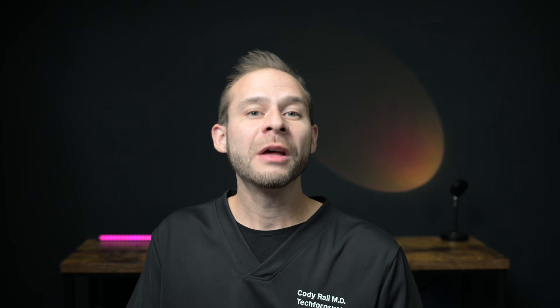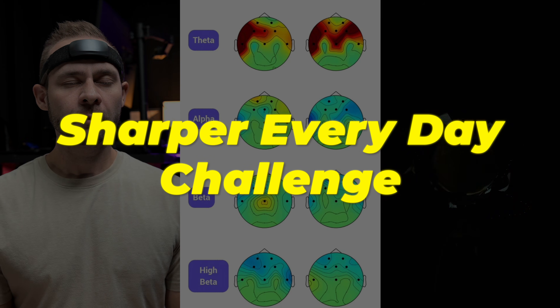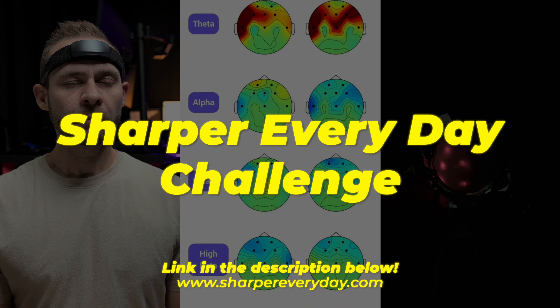If you're interested in harnessing this practice and incorporating it into your daily life, we have a five-day challenge where we teach this, along with a workbook — I'll drop a link below in the description. And if you want to learn more about how I actually measure these states with EEG technology, take a look at the linked video, and I'll see you on the other side.